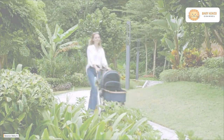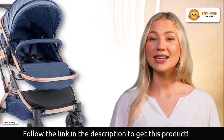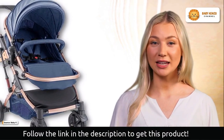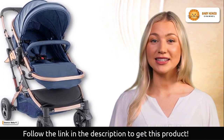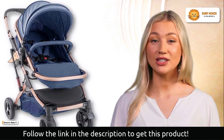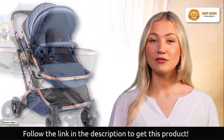Thanks to this function, simply depressing the button on the handle will allow you to quickly and easily stow it away in the trunk of your car or the closet. The railing on this stroller can be detached and then reattached, and the stroller itself can be folded up for storage.